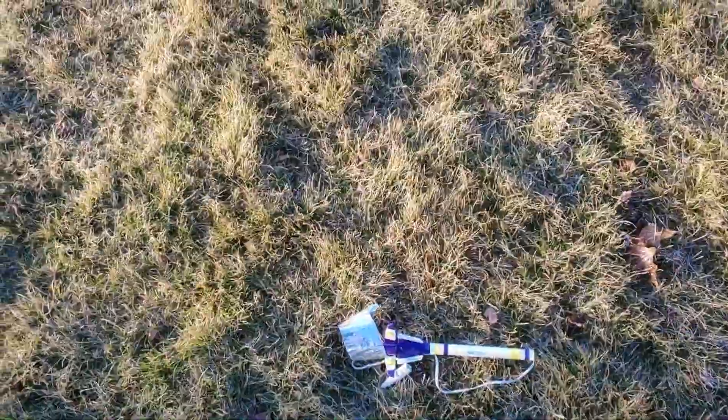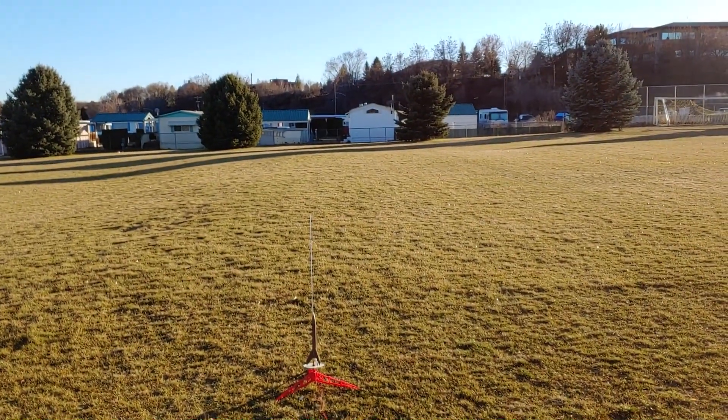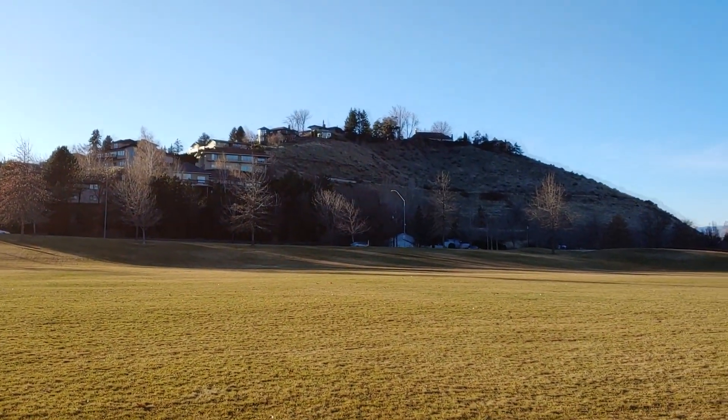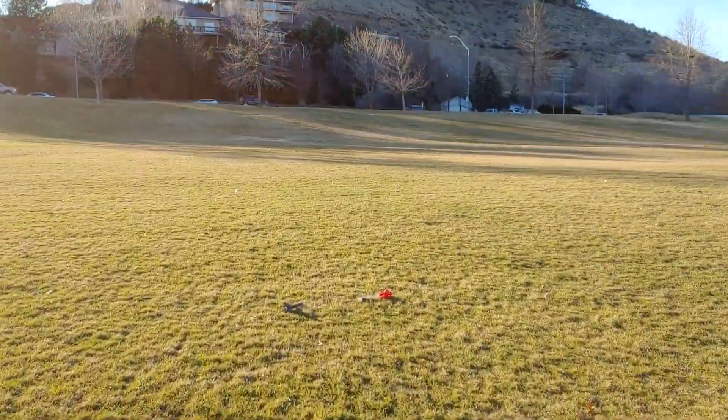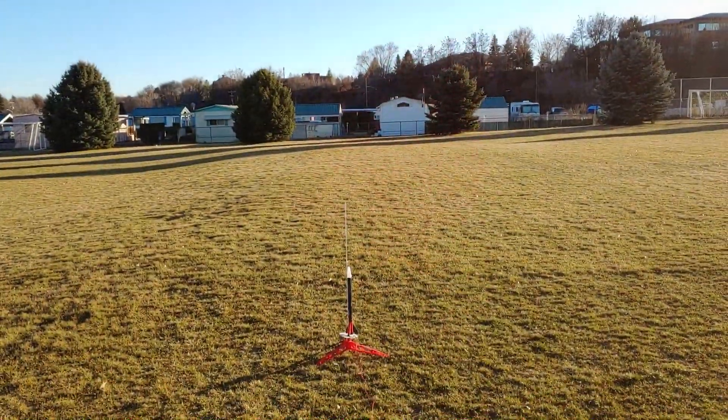Here we are with the Super Trooper recovery — everything seemed to have gone really well with that flight. There it is, like a champ — the Alpha on the A8-3 — awesome, right into the wind, which is perfect because there's starting to be quite a wind. It's kind of hard to see in the video but it spins on the way down. It's a little nine-inch streamer, and it works great for it.